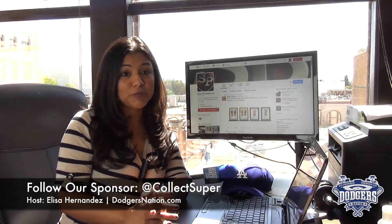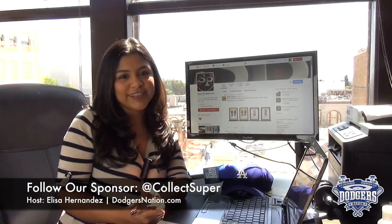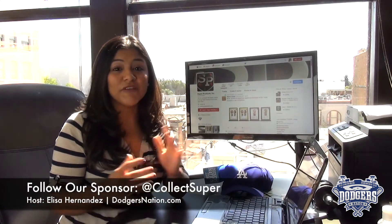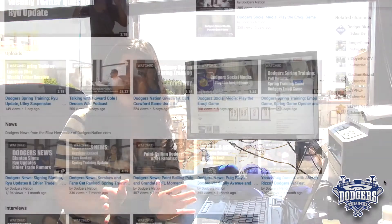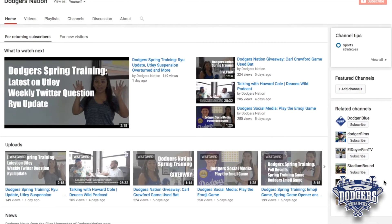You have 48 hours to respond and you can always reach out to us on Twitter. Enjoy adding the Louisville Slugger to your Dodgers collection. Thank you to everyone who entered, and if you didn't win, don't worry — new week, new prize. So tune in on Friday for all the new details.